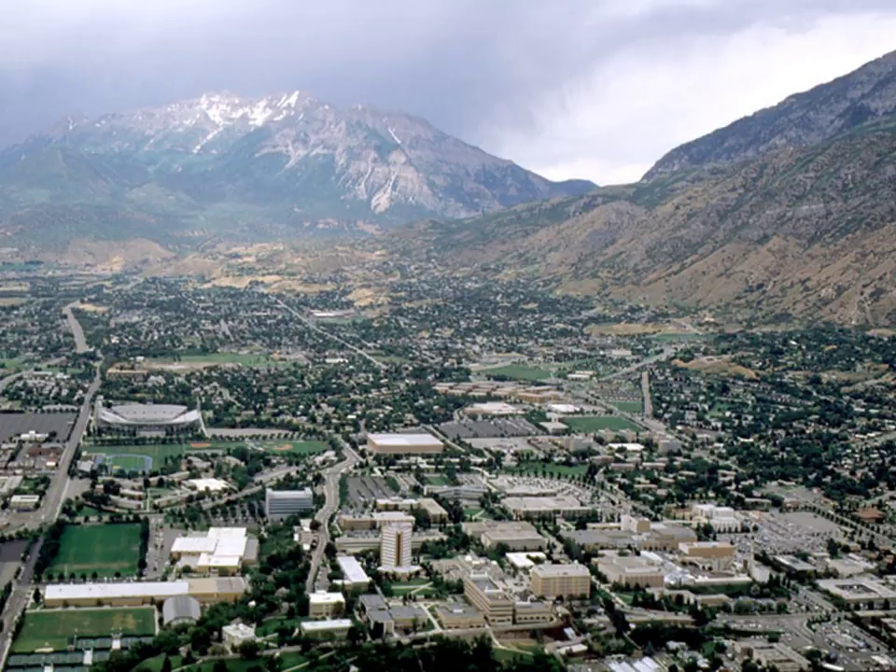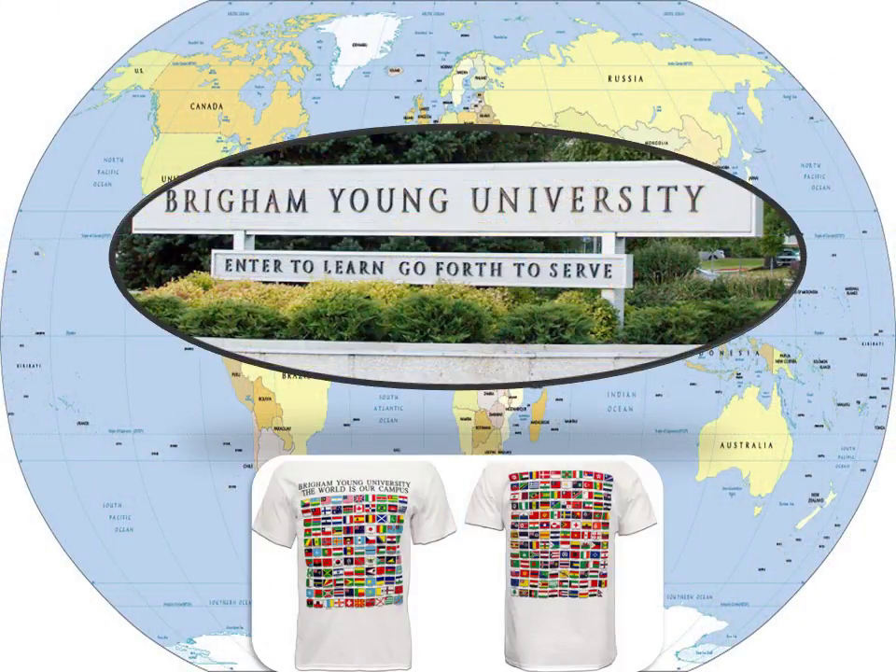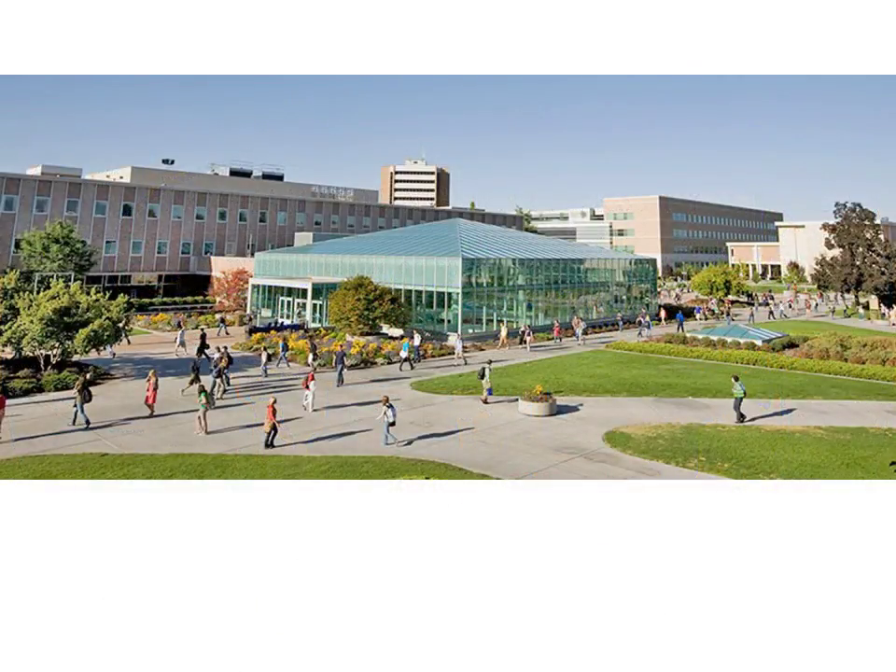Nestled in the Rocky Mountains of Utah, Brigham Young University invites all to enter to learn, to go forth to serve, with the world as its campus. An extraordinary example of a great work going forward from BYU throughout the whole world is found just west of the BYU Library in the James Talmadge Building.